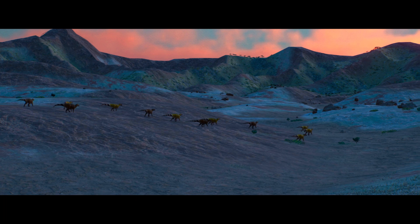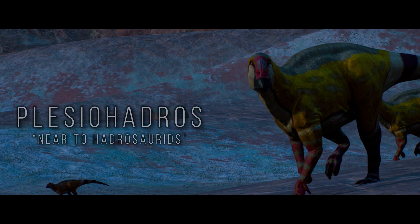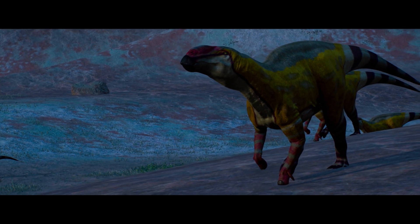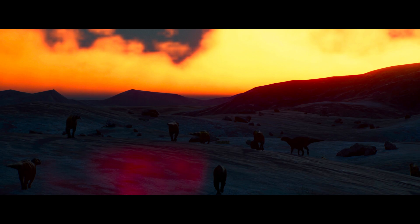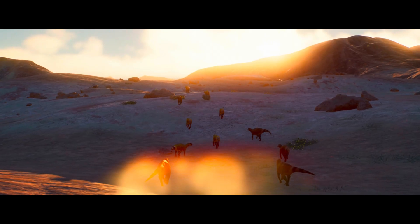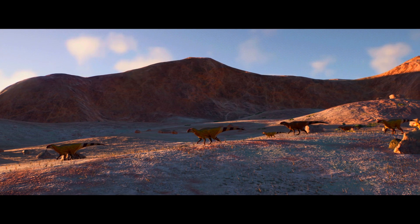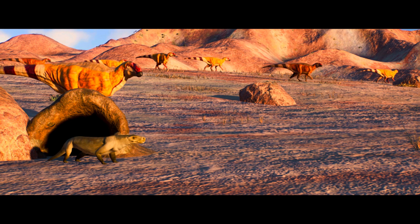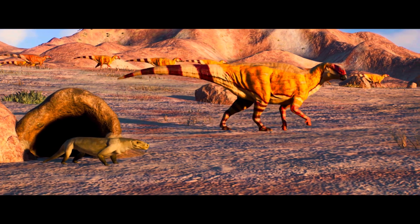Faced with challenging environmental conditions within the dry, arid environment of Mongolia, are a herd of hadrosauroid known as Plesiohadros. With limited vegetation available, the herd must constantly move in search of nourishment, relying on their ability to cover great distances to find edible plants. Water sources are rare and often located far apart, forcing the Plesiohadros to endure long periods of thirst. These harsh conditions shape the behaviour and dynamics of the herd, making cooperation and social structures essential for survival. The Plesiohadros, ranging from 9.1 to 11 metres in length, likely form tight-knit groups to protect against predators and maximise the chances of locating resources.